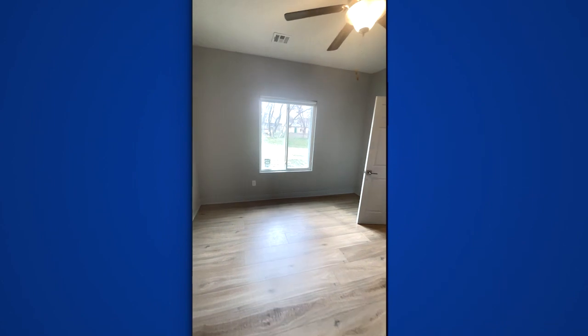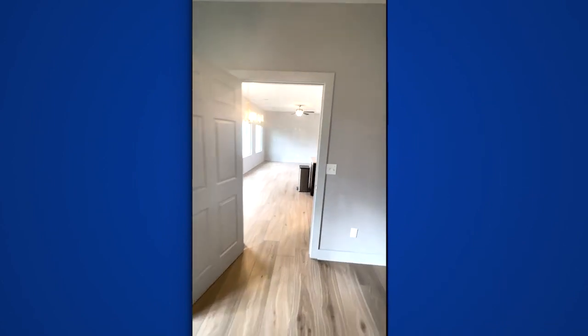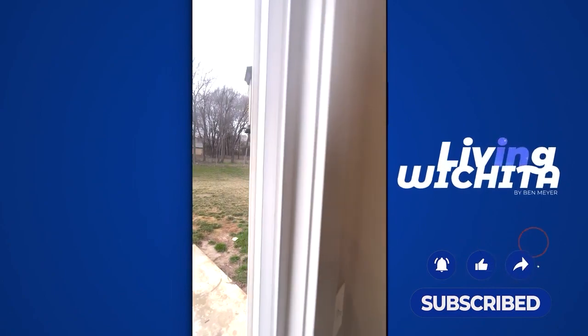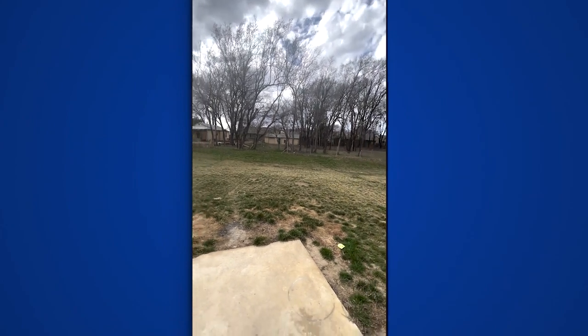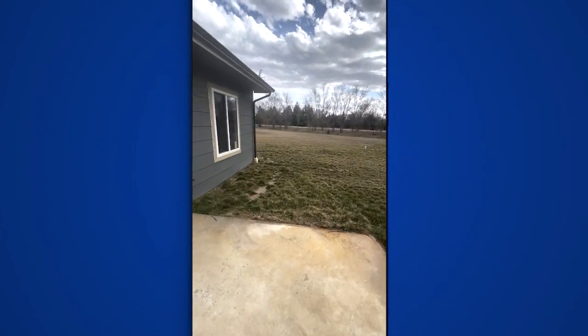There's the full primary bedroom. Let's go outside and check out the lot. This side faces east, so you have lots of sunsets over this way — and Kansas sunsets are pretty awesome if you haven't experienced them. There's a nice patio off the back, great for grilling.